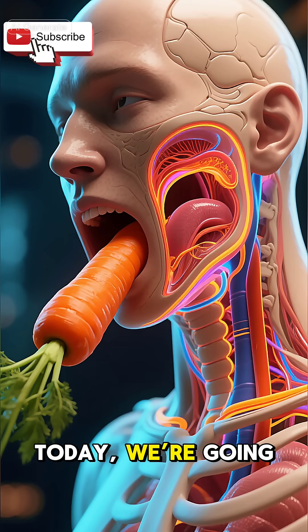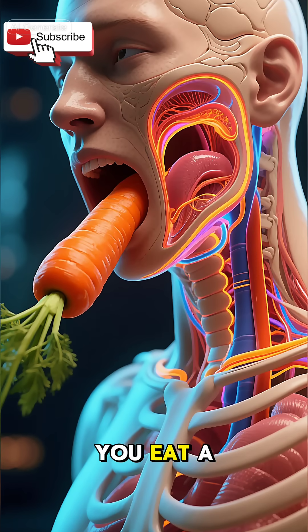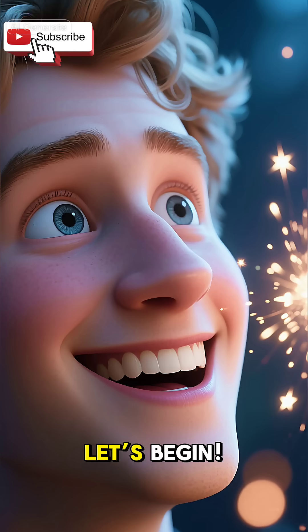Welcome to Fitrise Nation. Today we're going inside your body in full 3D to discover what really happens the moment you eat a carrot. Ready to see the magic? Let's begin.